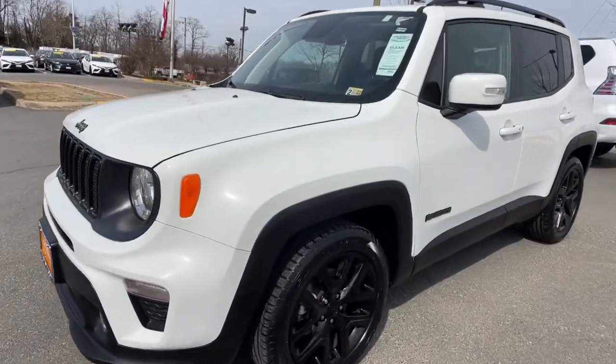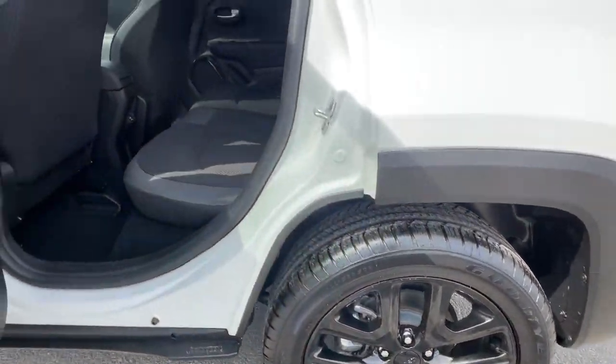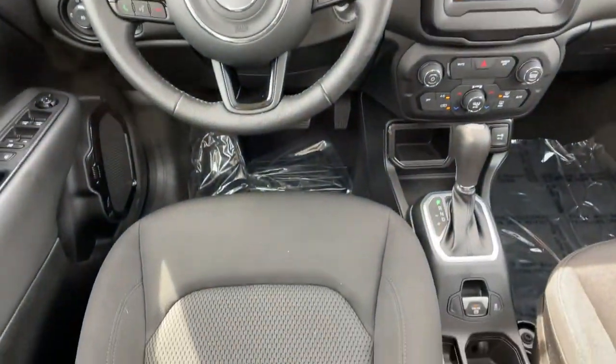Get into the 2019 Jeep Renegade. This vehicle still has fewer than 10,000 miles on the clock, so it won't last long. Punch up your daily drive in the seriously smart and capable Renegade. Its bold looks and rugged spirit inspire you on the road or on the trail.